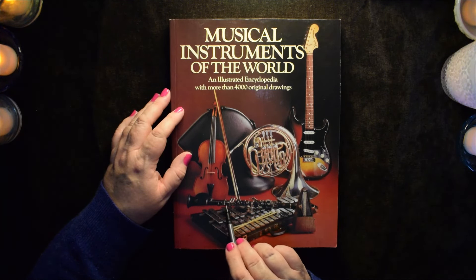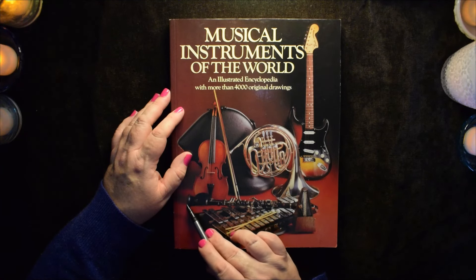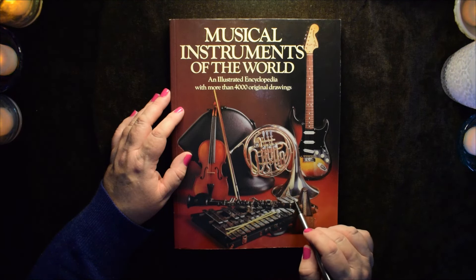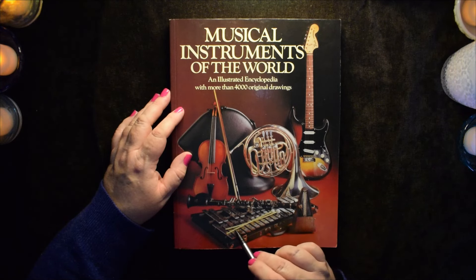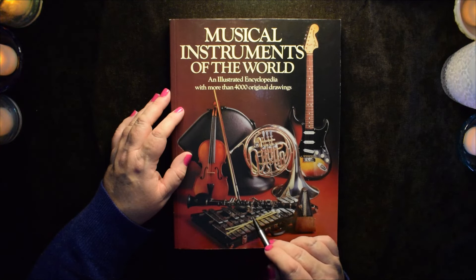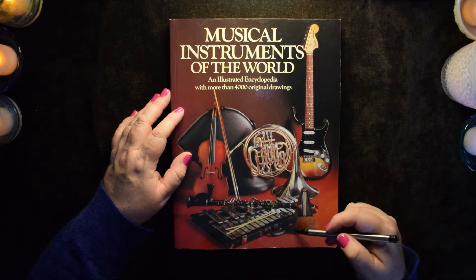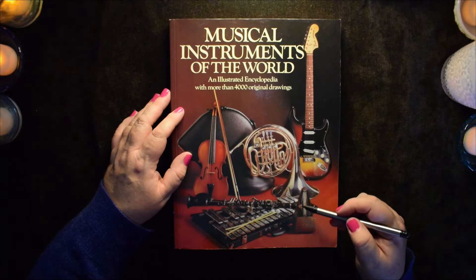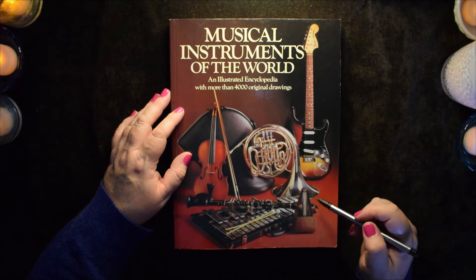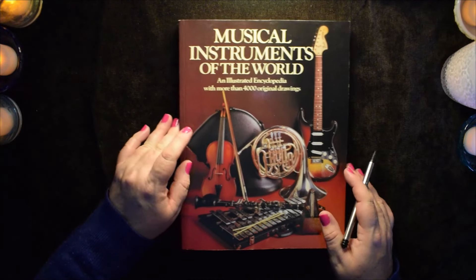Here we have what I think is a clarinet. And then a xylophone — it's metal plates. And we have a metronome that keeps the time. If you've ever taken music lessons and are a little bit older, you're probably very familiar with a metronome being set while you're playing.